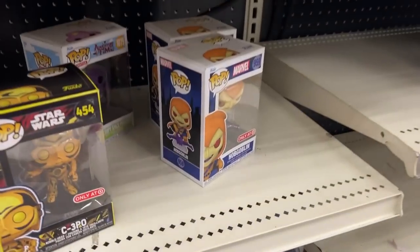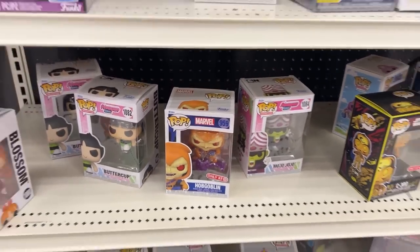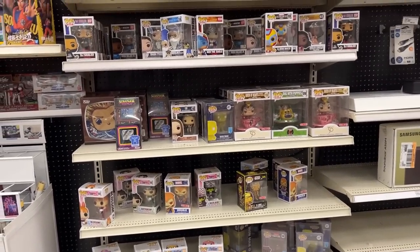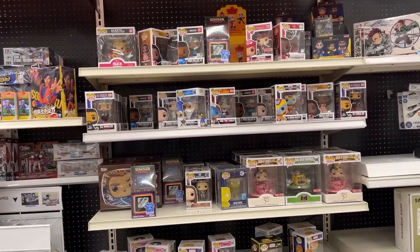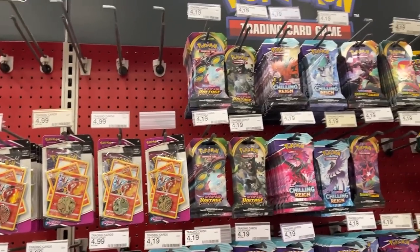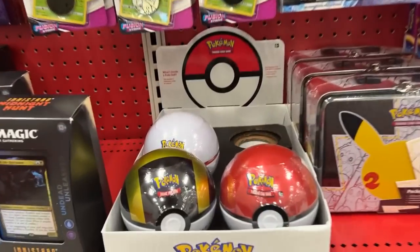They have Hobgoblin Funko Pops — two, actually three of them — but we already got ours, so we'll let whoever wants them come grab them. Let's head back to the front. I think we're going to grab one of these and maybe something else up here for sure.